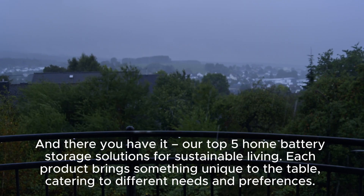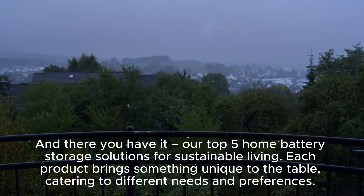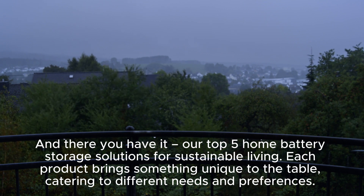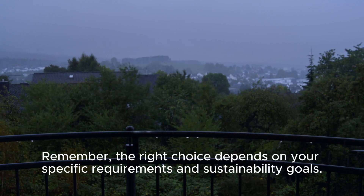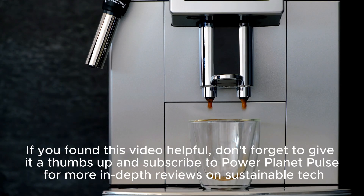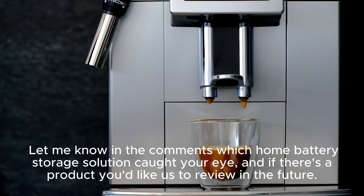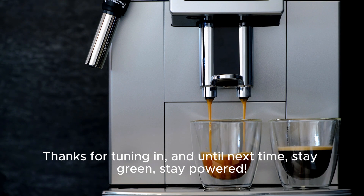And there you have it — our top five home battery storage solutions for sustainable living. Each product brings something unique to the table, catering to different needs and preferences. Remember, the right choice depends on your specific requirements and sustainability goals. If you found this video helpful, give it a thumbs up and subscribe to Power Planet Pulse for more in-depth reviews on sustainable tech. Let us know in the comments which solution caught your eye, and until next time — stay green, stay powered.